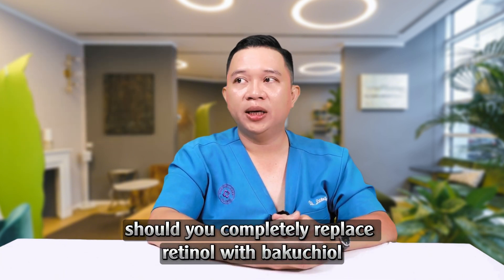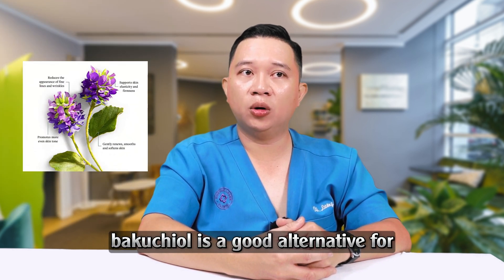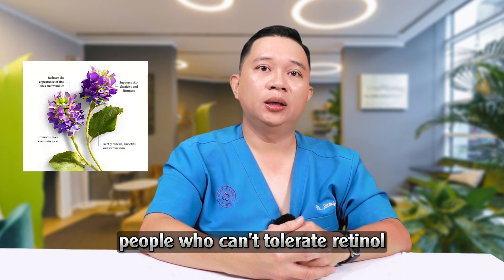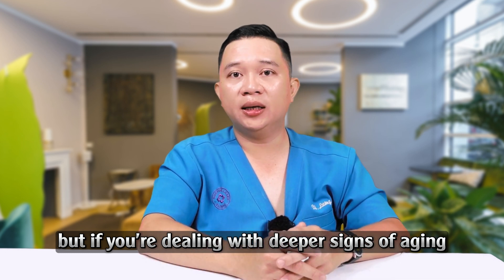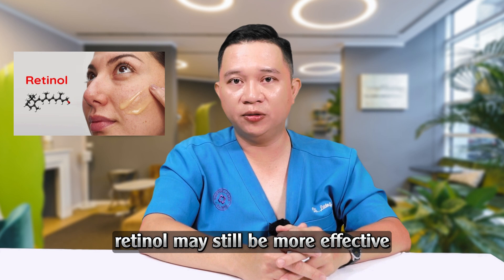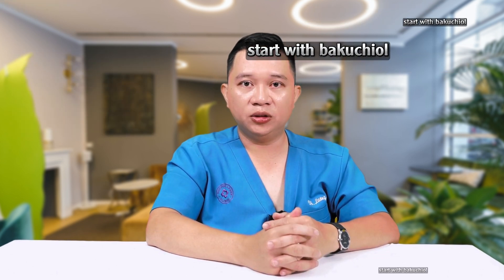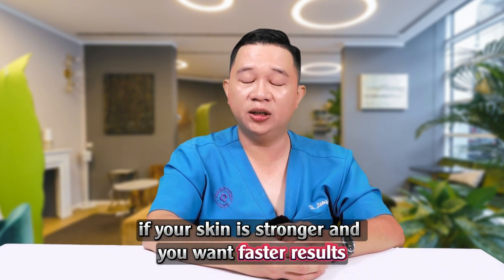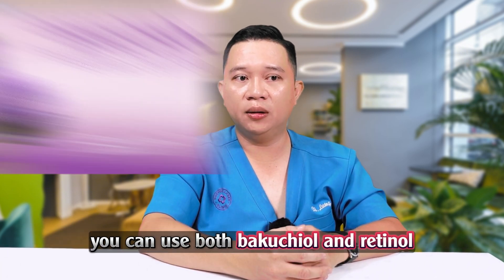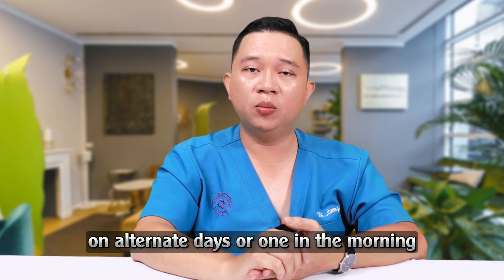Should you completely replace retinol with Bakuchiol if you have sensitive skin? Bakuchiol is a good alternative for people who can't tolerate retinol, but if you're dealing with deeper signs of aging like sagging or deep wrinkles, retinol may still be more effective. Best approach: if your skin is reactive or easily irritated, start with Bakuchiol. If your skin is stronger and you want faster results, you can use both Bakuchiol and retinol on alternate days, or one in the morning, one at night.